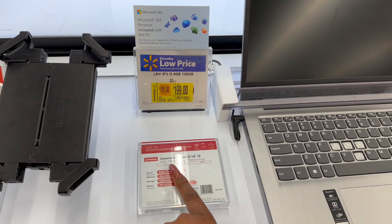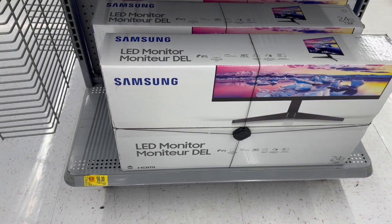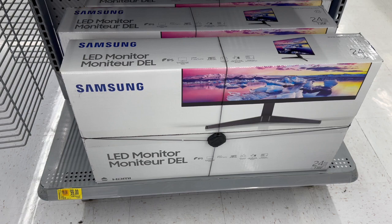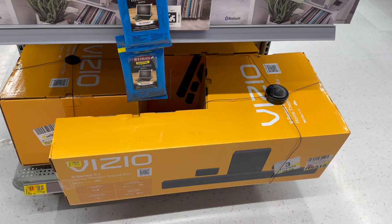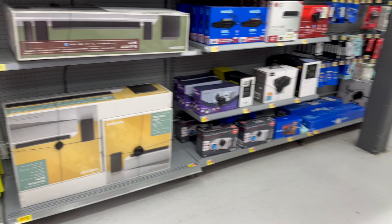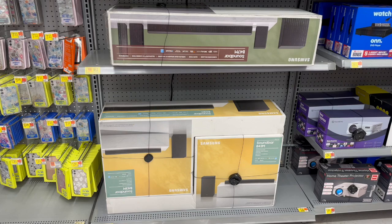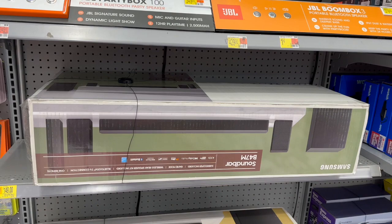This isn't a bad deal for the Lenovo IdeaPad 4GB, 120GB laptop in platinum gray — originally two twenty-nine, dropped down to one ninety-nine. On the Samsung LED monitor, 24 inches, was one twenty-nine, now down to ninety-nine dollars. The Vizio soundbar was one forty-eight, dropped to one-oh-eight. The Cruiser Plus portable turntable is down to thirty-five, the Keith Urban guitar was one ninety-nine now one twenty-four, and the Samsung soundbar B43M is down to ninety-nine, and the B47M dropped to one forty-nine.